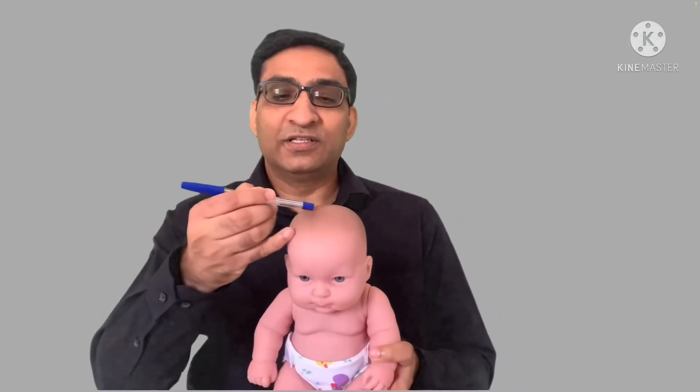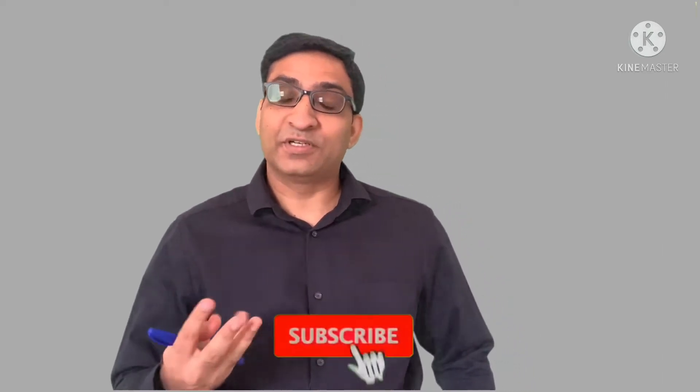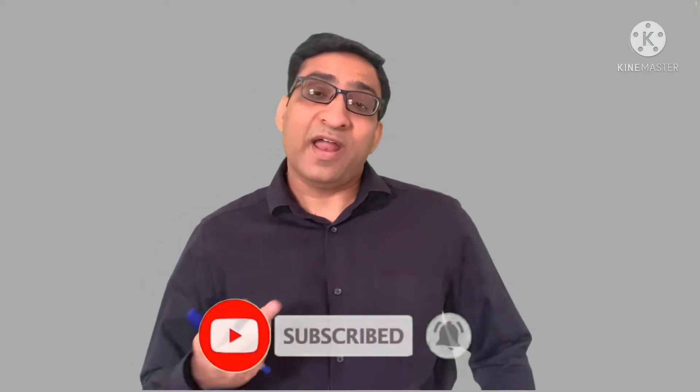Hello friends and dear parents, welcome back one more time on my YouTube channel Dr. Niles Advice. Today we will discuss one important concept: the soft part in the baby's head. Why is it there, what is its purpose, when does it get closed, and what if it stays soft for a longer time? All these points we will discuss today in this video.